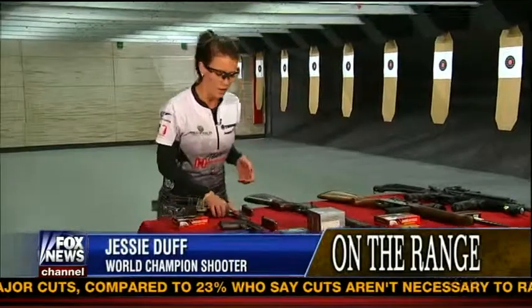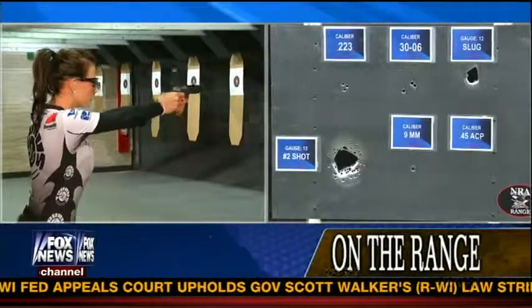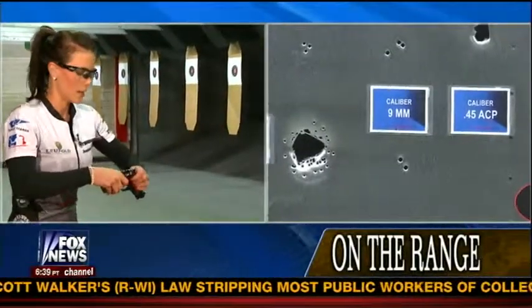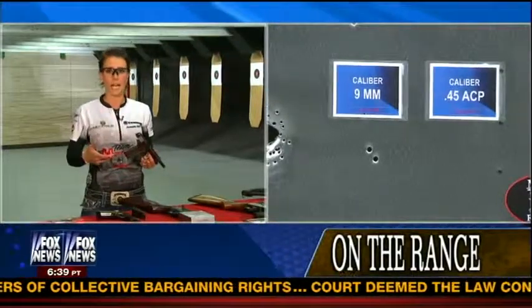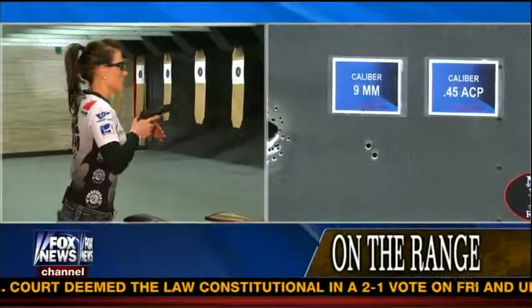Do you have a quick chance to show us the 9mm semi-automatic pistol that you have? I do. I can do that really quick. What I have to show you is a Browning High Power semi-automatic 9mm — it's a very popular handgun around the world — and I will show you just what the caliber does itself. I can show you this .45 as well. This is a Colt 1911 — it's a semi-automatic as well, and I use this in competition. It got its name because it was designed in 1911, a hundred years ago, and this is what I use today.